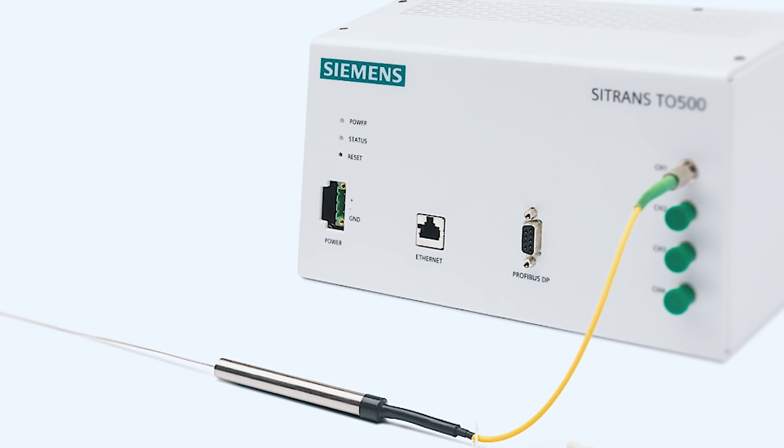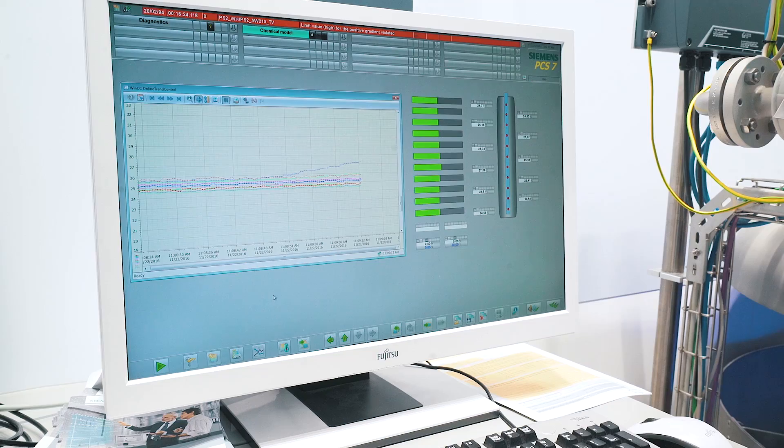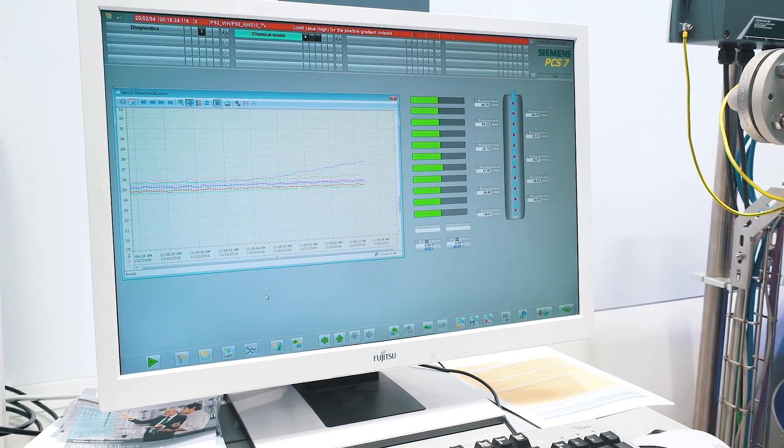Thanks to the extremely thin sensor measuring probe and the high number of measurement points, the user gains solid knowledge about the temperature distribution in the process. This provides important information to optimize the plant's yield, quality, and service life.